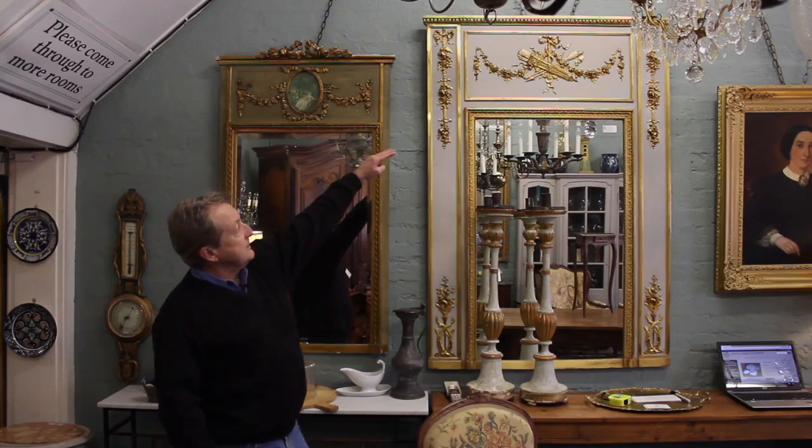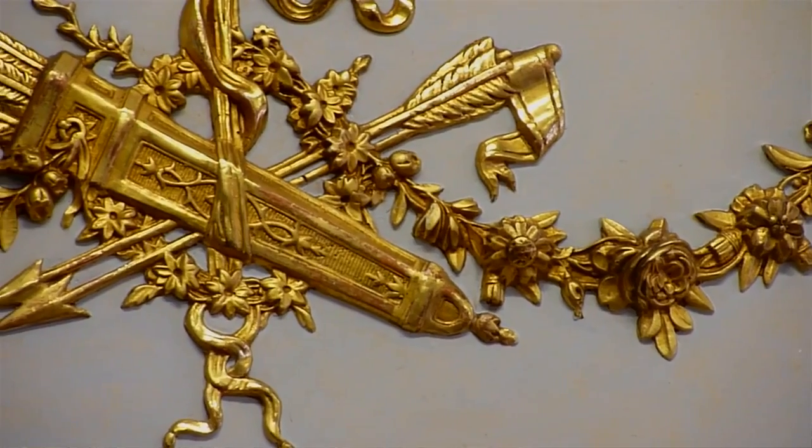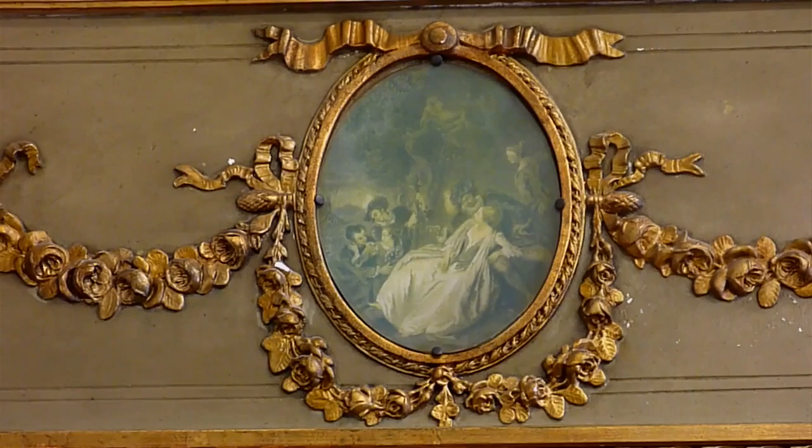Typical of a Trumeau mirror is you have a top section that is decorated with a trophy, with swags and sometimes with a little picture, very often a hand-painted print.